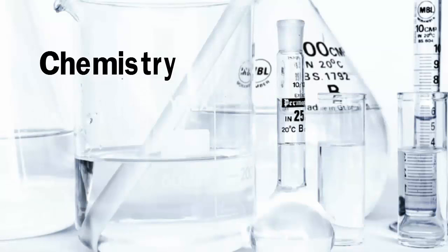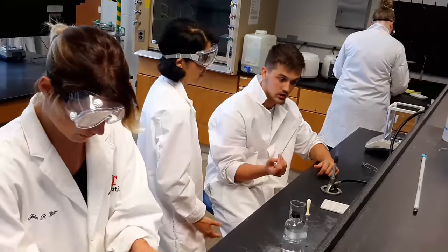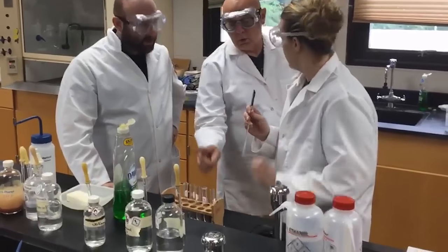UC Claremont's associate degree in chemistry is designed for students to earn a two-year science degree and transfer into the bachelor of science program at UC's McMicken College of Arts and Science. The chemistry faculty encourages students to participate in undergraduate research.